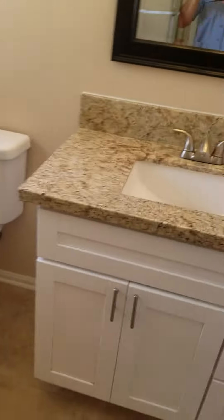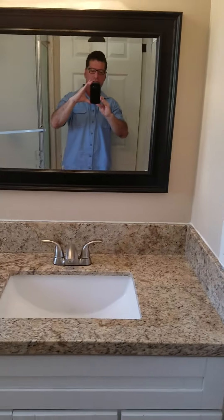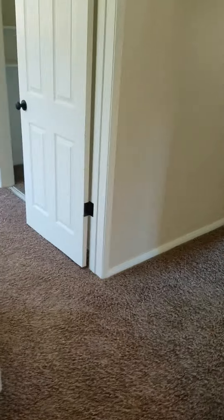We have bathroom number one over here: shower, new toilet, new countertops, cabinets, and lighting fixtures. That's bathroom number one.